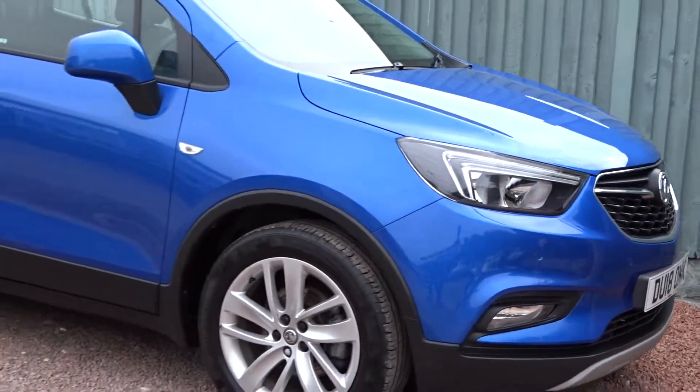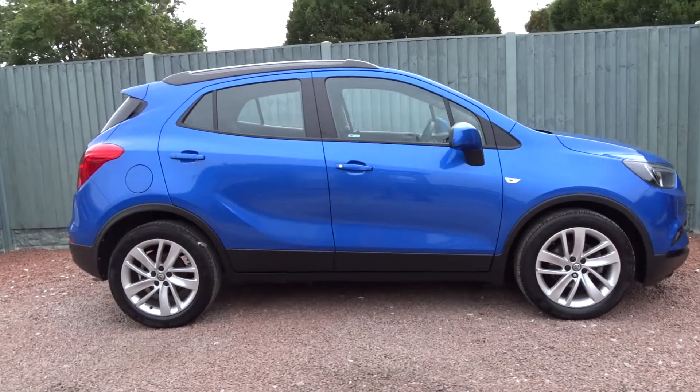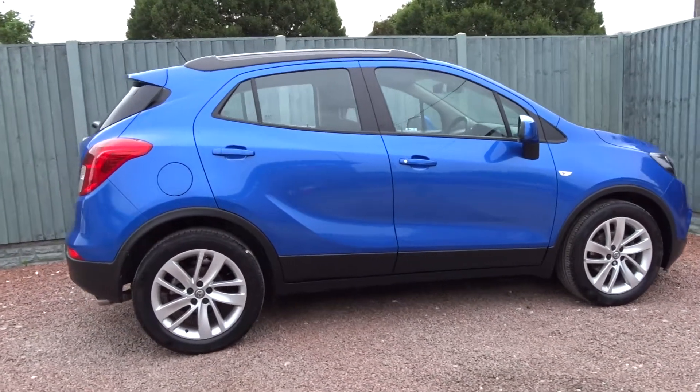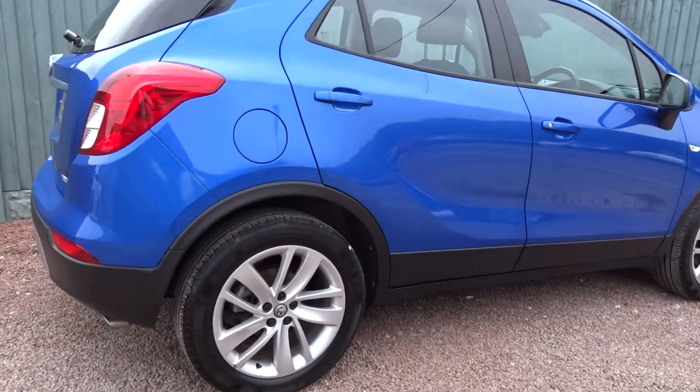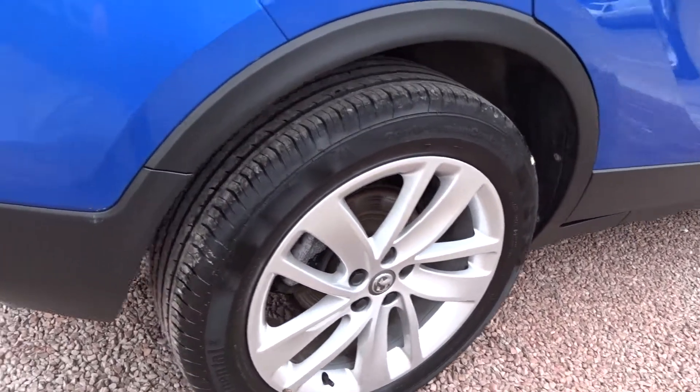Here today at Pentagon is a really nice example of the Vauxhall Mokka X Design NAV, powered by a 1.4 litre 16-valve turbo petrol engine. This five-door MPV comes with really stylish multi-spoke alloy wheels.